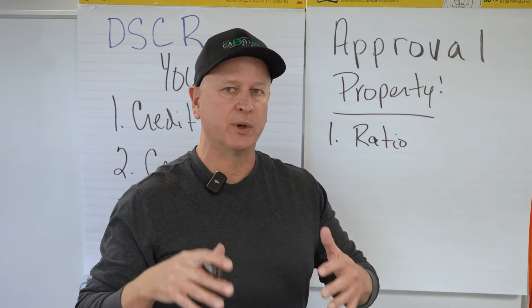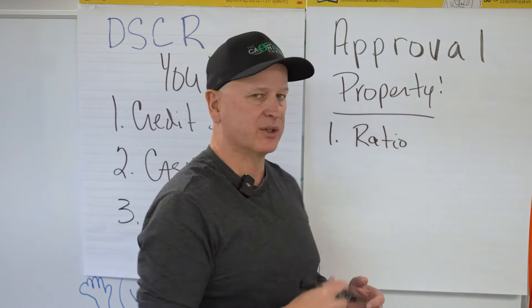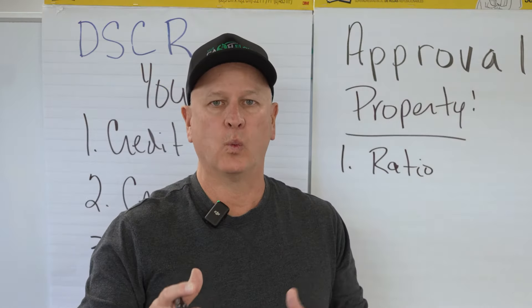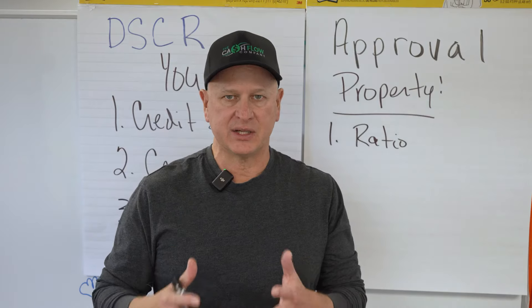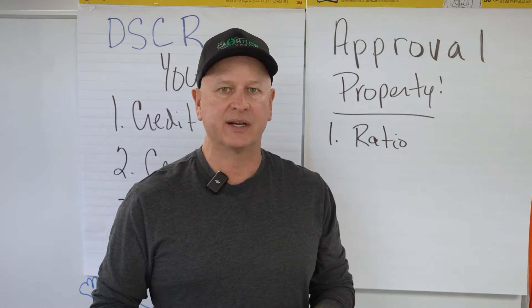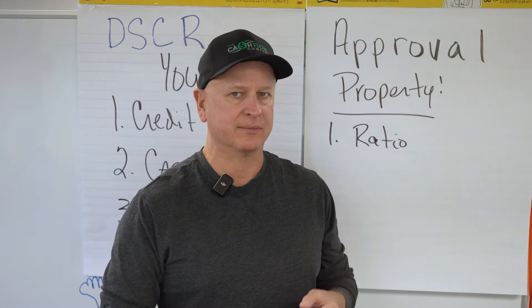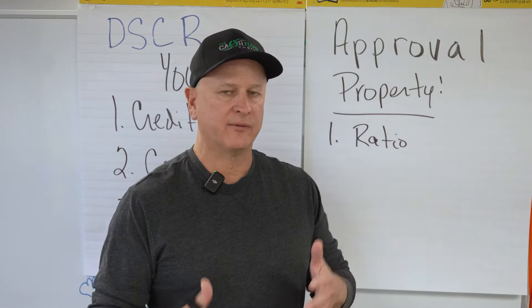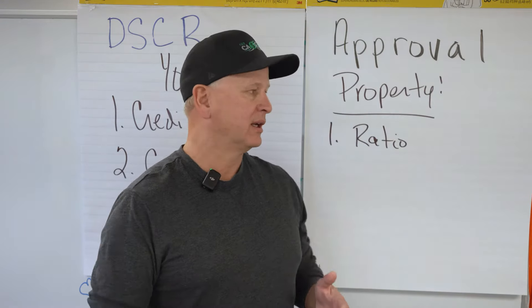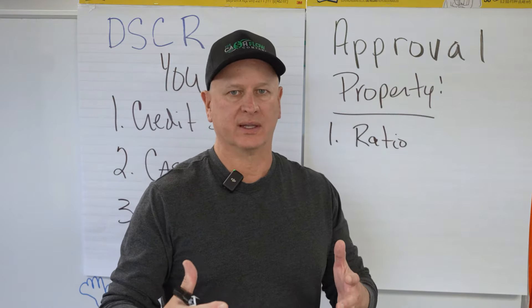If you're shopping around before you purchase or put a contract on, make sure you run your numbers and make sure the ratio is at least one-to-one. What does that mean? That means your expenses equal your income. Your income is the rents, and your expenses are the mortgage payment, taxes, insurance, flood if you have it, and HOA. If your property does not qualify at least one-to-one at 80% LTV, you may have to put more money in if you really want that property.